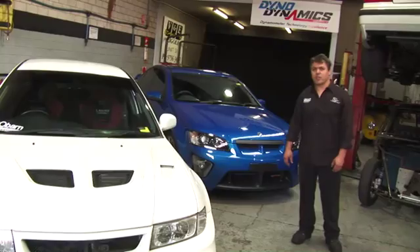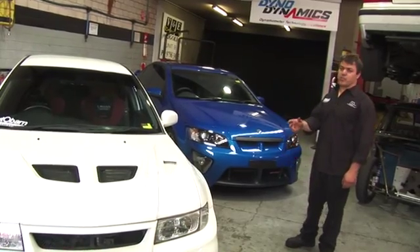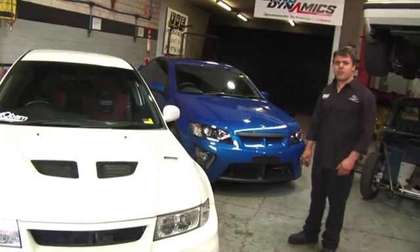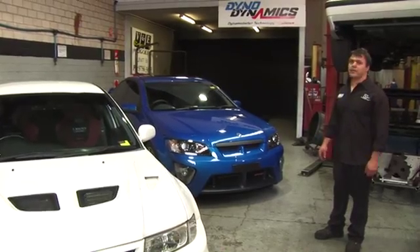The oil test we're going to do today is going to be on these two performance vehicles. This is a Mitsubishi Evolution Lancer EVO 6, which is a four-cylinder turbocharged, and that's a GTS HSV 6.2 litre, naturally aspirated.